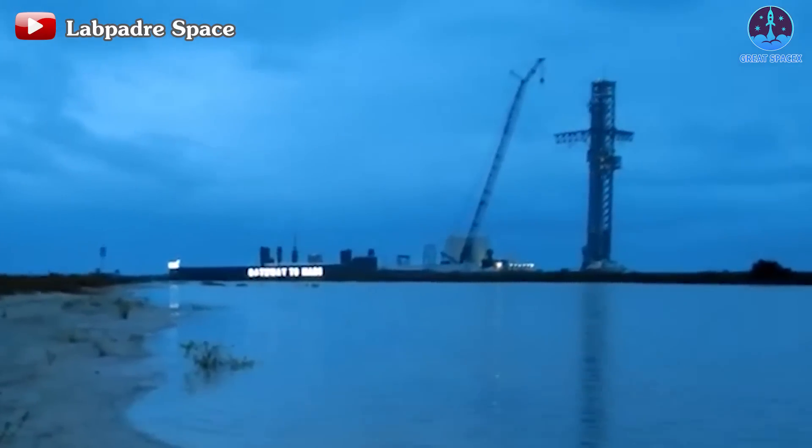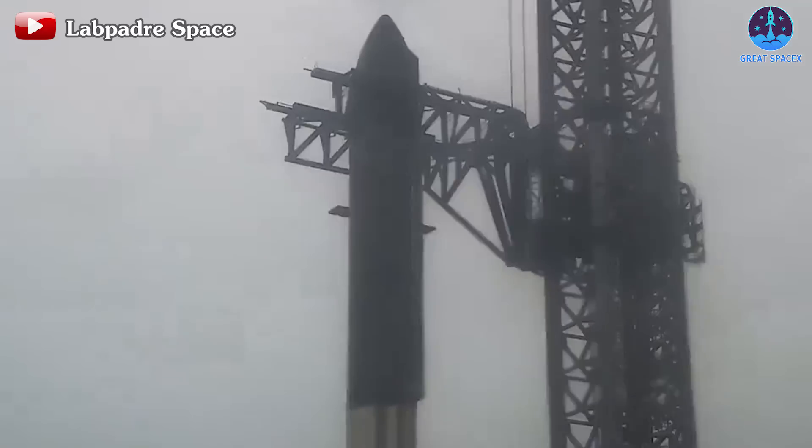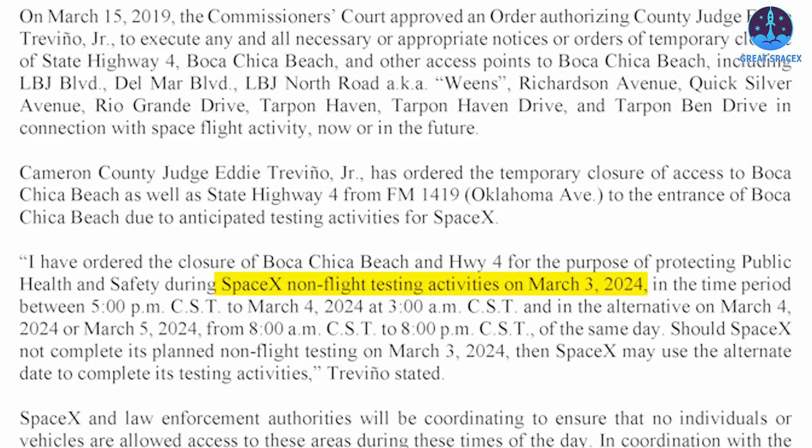After a few days of being rolled back from various locations at Starbase, S-28 was finally stacked on B-10, ready for testing. The road closure schedule was also announced, with March 3 marked as the primary date, spanning from 5pm that day to 3am the following morning.